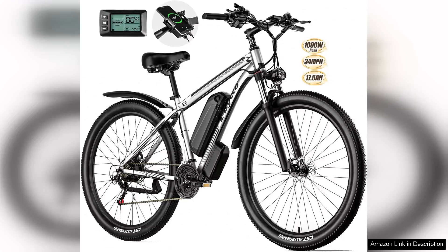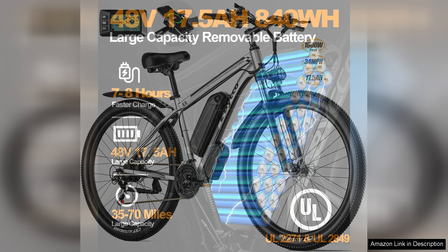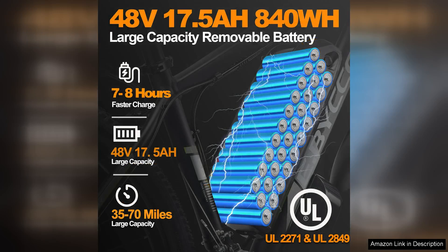The eBiKo 29 electric bike is an impressive blend of power and performance, appealing to both casual riders and cycling enthusiasts. With a robust 750W motor that peaks at 1,000W, it delivers an exhilarating ride, effortlessly conquering hills and rough terrains.